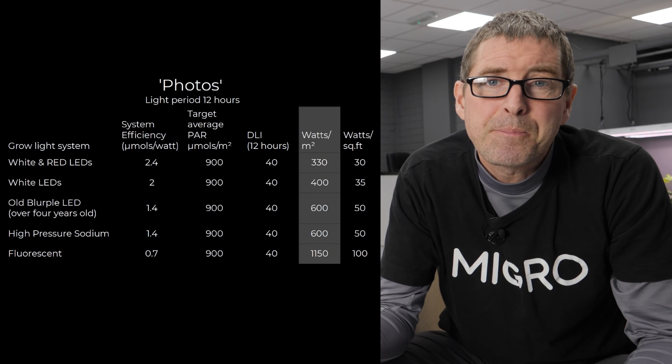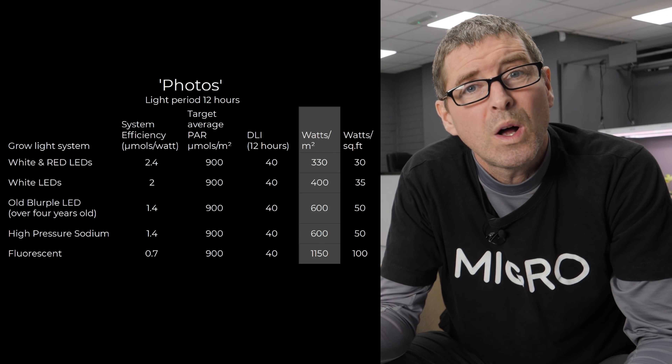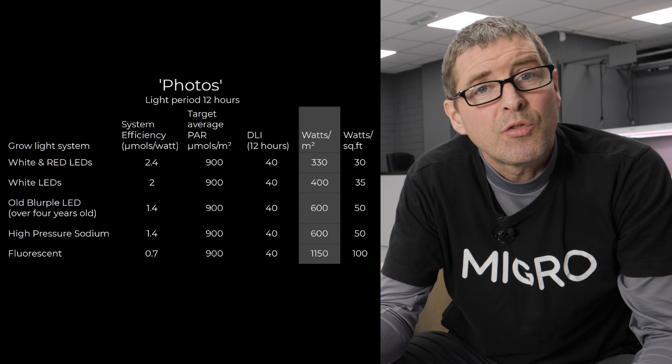What we haven't covered so far is the difference between that operating level for photos — that is, plants which flower in a 12/12 cycle, so 12 hours lights on and 12 hours lights off — and autos, which typically people operate at about 20 hours on and 4 hours off. To give you a reference point, I'm going to look at what I would recommend in terms of average micromoles and how many watts of light you need for the photo period.